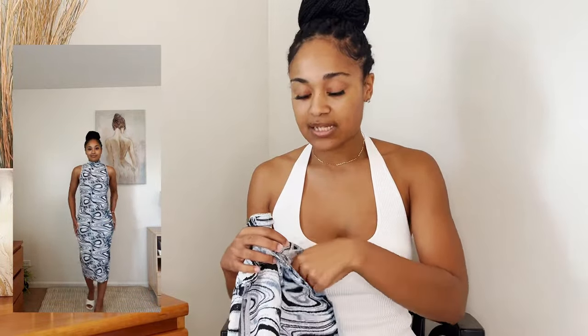The first occasion we're dressing for is date night. The dress I picked for date night is this blue, white, and black jacquard knit dress from Zara. For styling this piece, I just threw it on with a pair of white mules, and I feel like that's a super easy date night look.